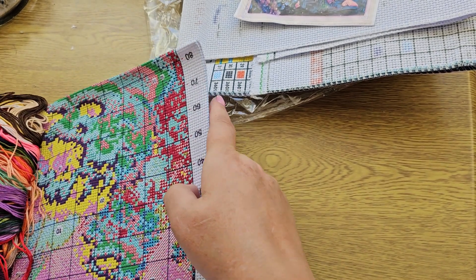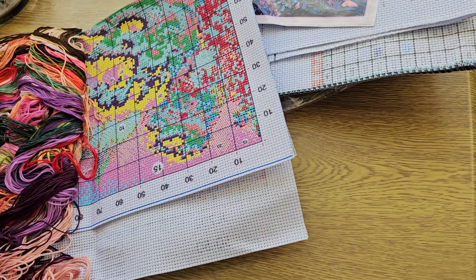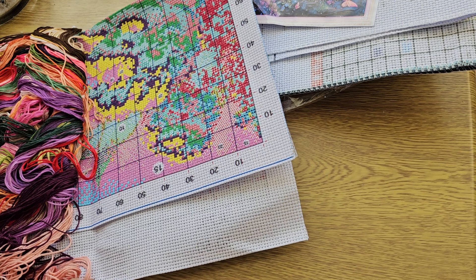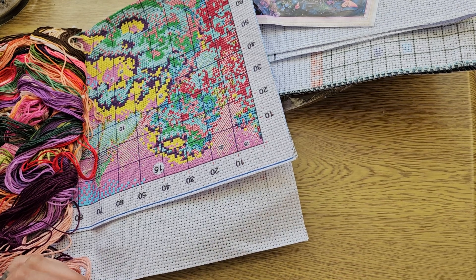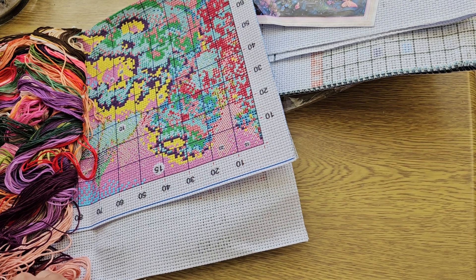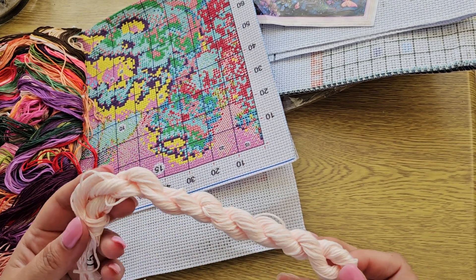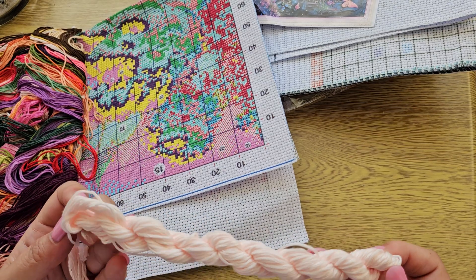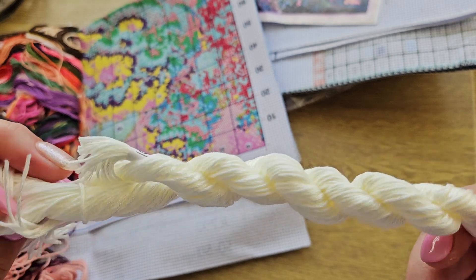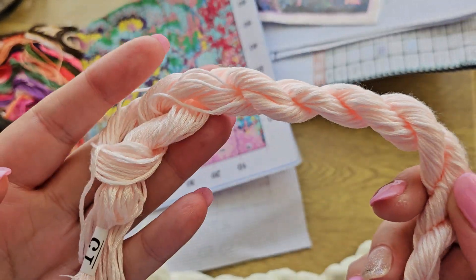We also have extra threads — a couple of hanks. Number 36 and number 15. I believe one of these is 819, the very pale pink, and the other is 3865. So those are your extra threads included separately.